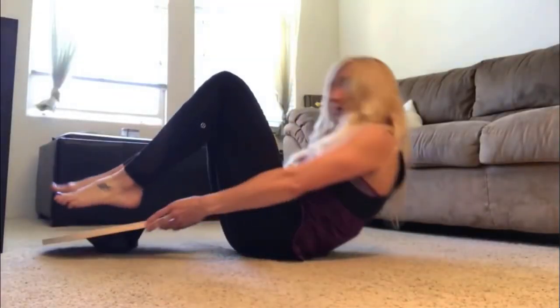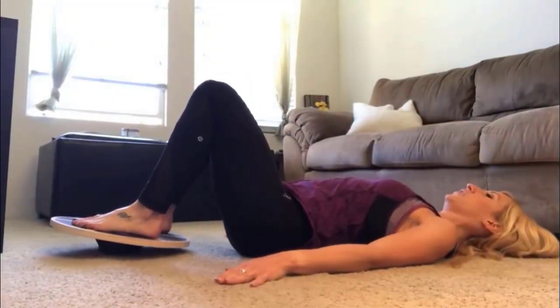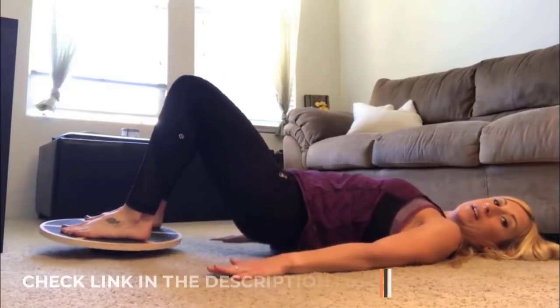Knowing where to draw the line between ordering too much gym equipment and needing more for home use might be difficult. We wager that your Amazon cart is stocked with exercise gear for the home gym you have yet to order. You likely have dumbbells on hand, but did you also include a core stabilizing balance board? Balance boards, also known as wobble boards in some circles, can assist with core strength, balance, and general health. They have advanced significantly from their original purpose of teaching people how to perform kickflips, to serving as surf and skate simulators and trainers.